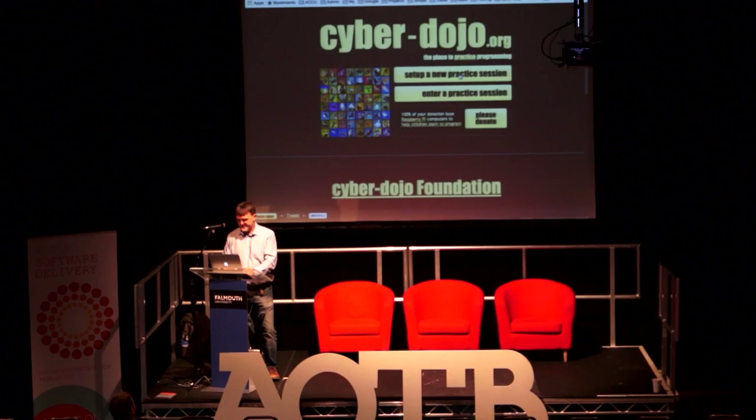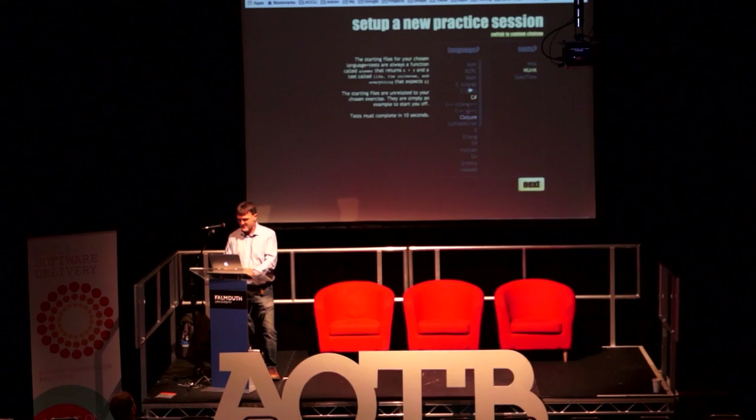From this homepage you click 'Set Up a New Practice Session' and then you have a choice of languages. There's a plug-in framework so you can install your own language. I didn't do half of these — the last one added was Swift, which Byron added. You pick your language, then you pick your test framework. Some languages have only one test framework but some have quite a lot. One added recently by my friend Seb was Cucumber with Spring.